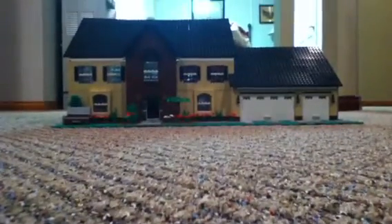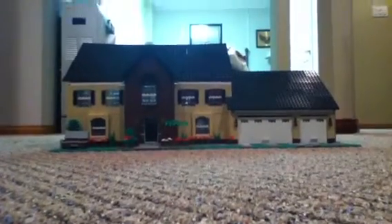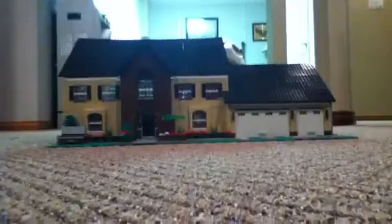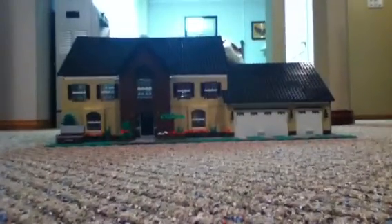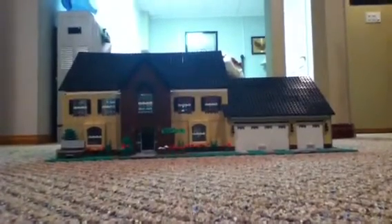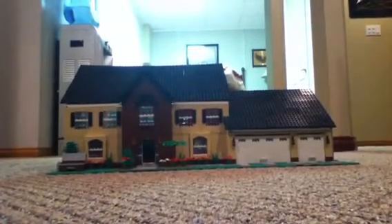Hey guys, I know you've been waiting forever for this video, but here is the house I've been working on for over a month. It didn't have to take that long — I just haven't felt like working on it. I also worked on my popsicle stick house, as you all know, and I've been busy going places.